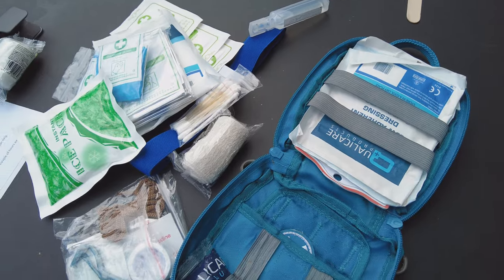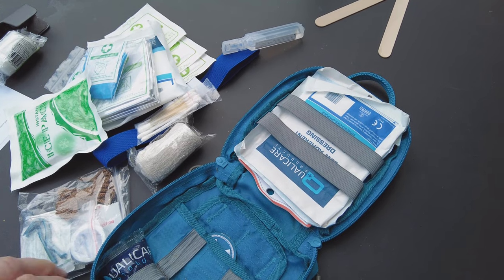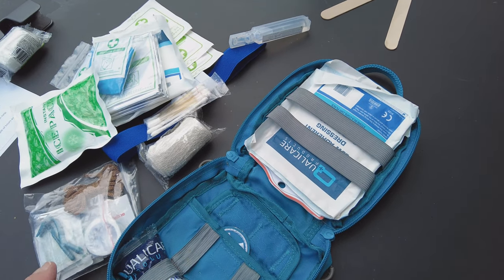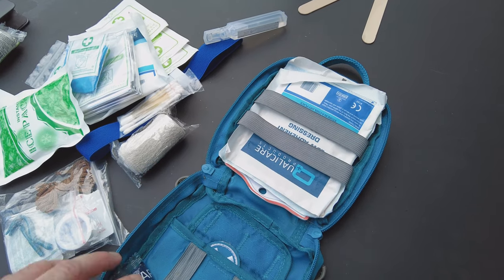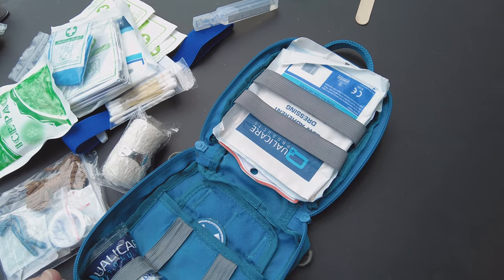The key thing to remember about this pack is that it's for an everyday dog walk — a couple of hours or so. If I were going longer, like a multi-day expedition, I'd use a bigger pack, which I'll cover in another video. The point of this kit is that it's small enough to carry every day. As long as you can get your dog to your car, home, or a vet, that's all you need. Don't overburden it — keep it small and light so you actually carry it every day.